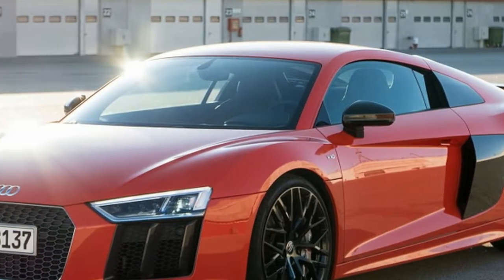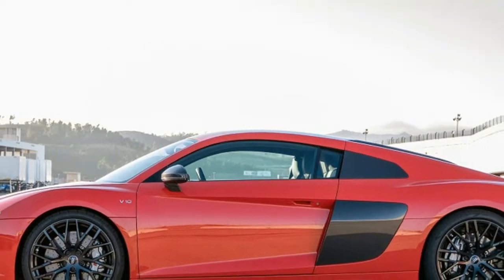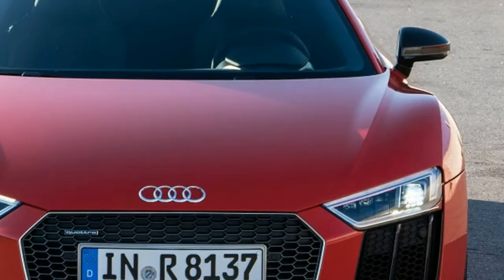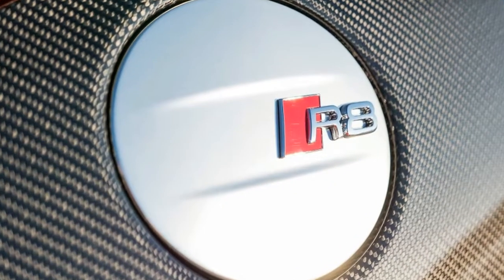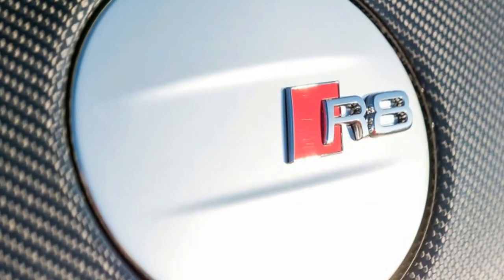The seats are comfortable — that can be said for both the standard sports seats or optional carbon shell race-style buckets. Wrapped in a cabin that's much more futuristic and forward-looking than the last R8, the overall driving experience is refined, luxurious, and high-tech.